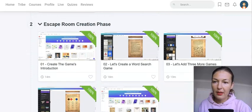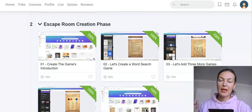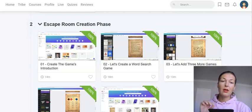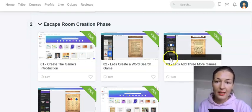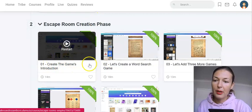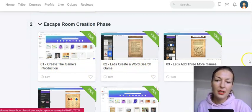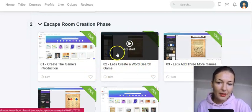In the next module he covers the escape room creation phase — how to actually put it all together so it's ready for selling on Etsy. First he shows you how to create the introduction, then how to create a word search game. As you can see, he's inside Canva, and whatever he is designing he's using that free tool.